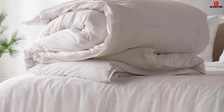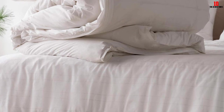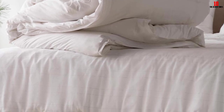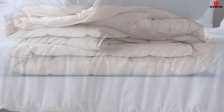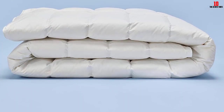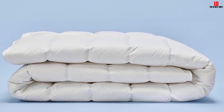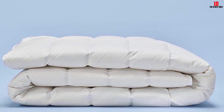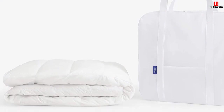However, when the duvet cover was added, it got pretty warm, so warmth can depend on the cover used. The full/queen size insert measured 95 by 98 inches and looked a little flat initially but fluffed up with movement. While the duvet insert is machine washable in cold water on a gentle cycle, a coffee stain on the cotton shell did not come out with a cloth, water, or a stain remover pen.